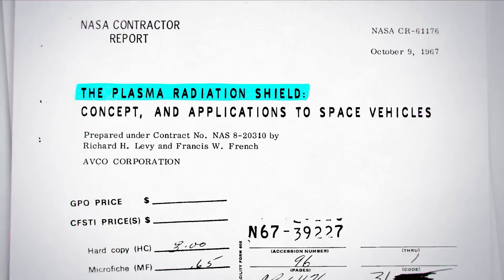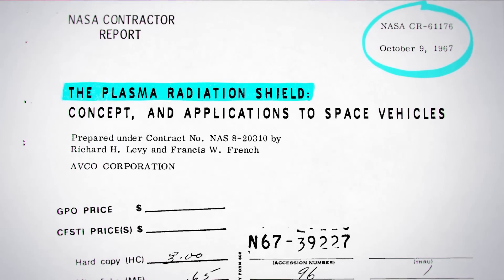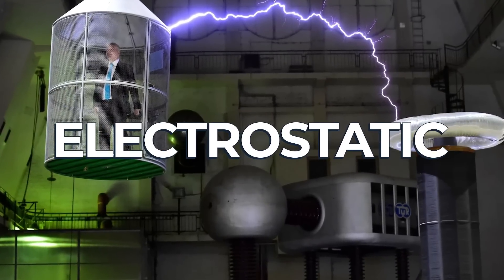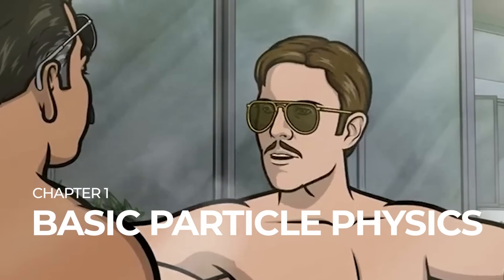It turns out we've actually been exploring the concept since the early 1960s, and today we are very close to working out a scaled-down version of a system. There are two types I want to talk about today: magnetic and electrostatic deflection systems. And as always I like to start simple, so today is particle physics.